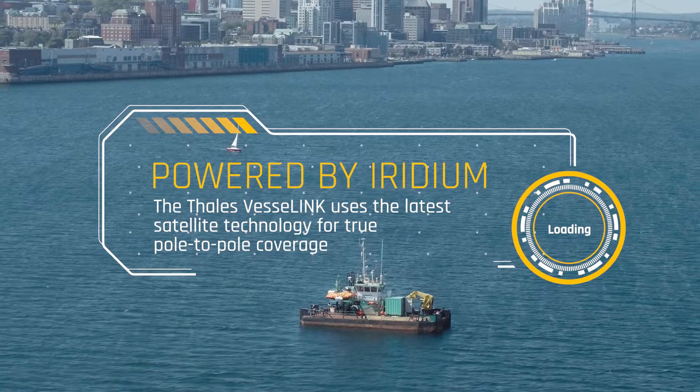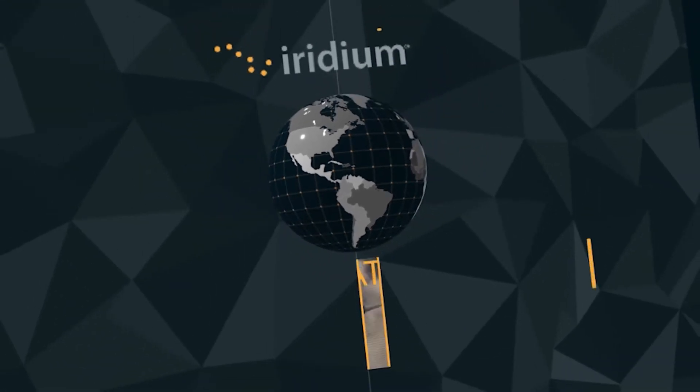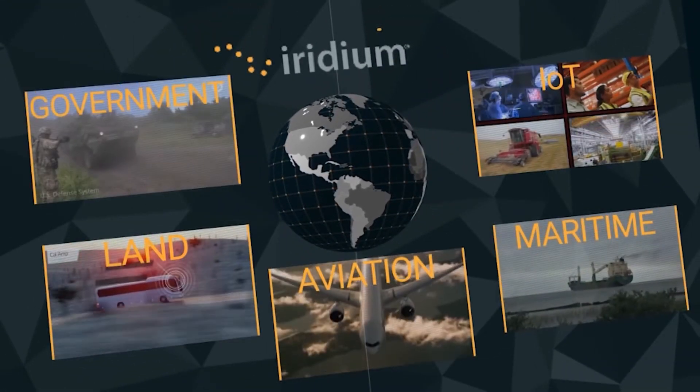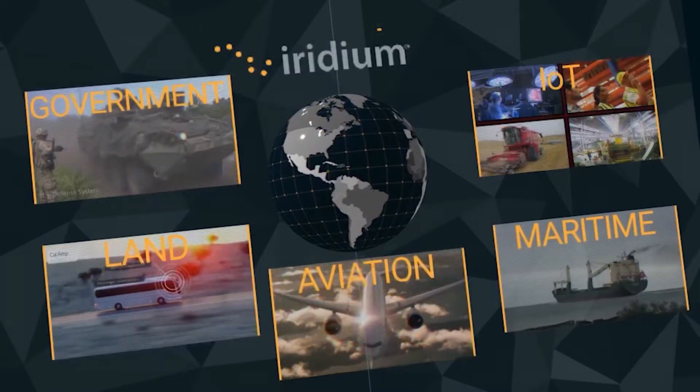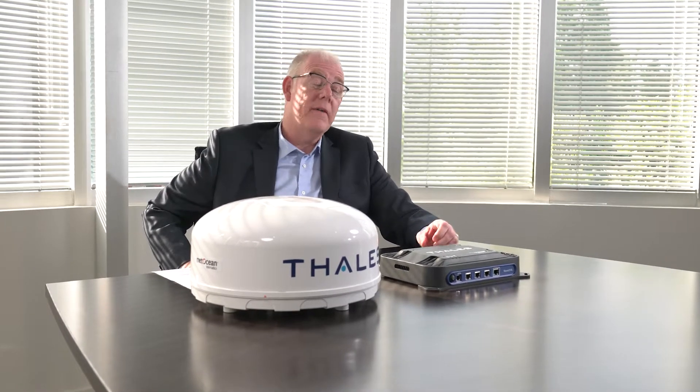Iridium as a constellation has been around since 1998. In 2018, Iridium completed the largest tech refresh in space history with the new Iridium NEXT constellation. And with that constellation came a breakthrough,